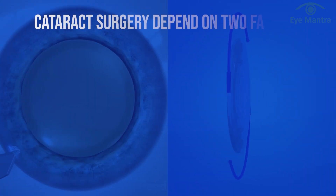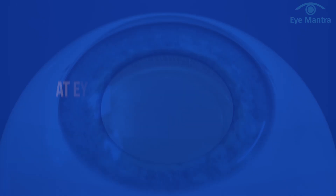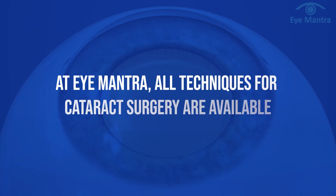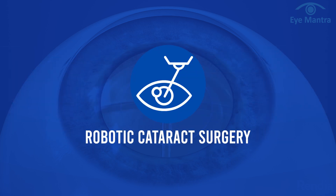The result and the cost of cataract surgery depend on two factors: the surgical technique and the lens used. At Aymanta, all techniques for cataract surgery are available, including SICS, FACO, MICS, and robotic cataract surgery.